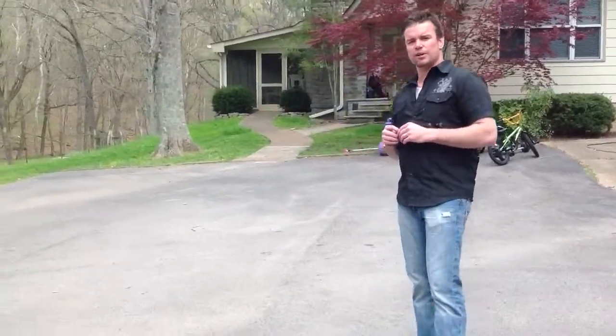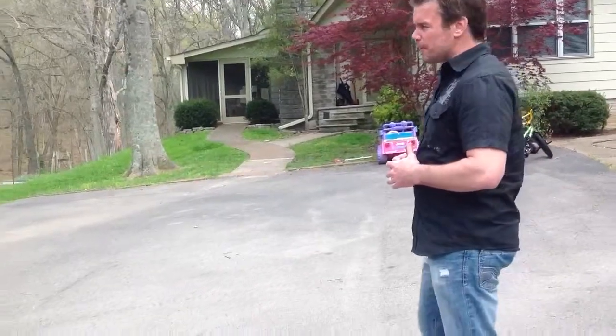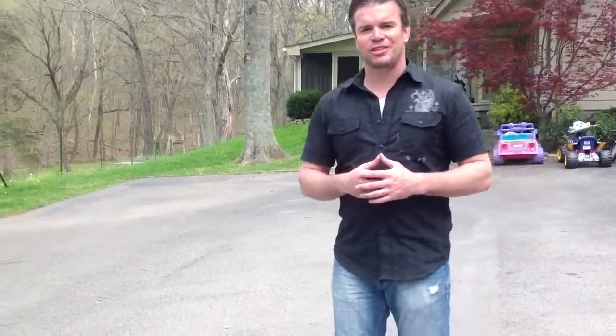My number is 615-545-6418. I would love to talk to you and be able to bring you out here and show you this piece of land. Thank you for your time and we'll see you soon.